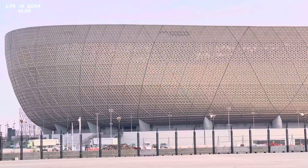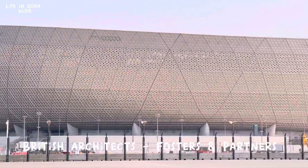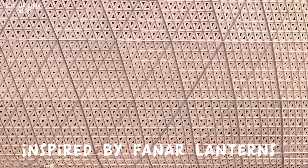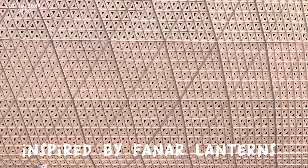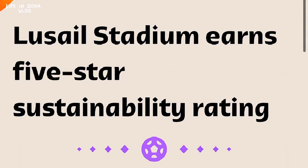Here you can see the amazing gold exterior of the stadium, which was put together by the world-famous British architects Foster and Partners. The design was inspired by the traditional fanar lantern, embellished by Arabic bowls and vessels that reflect the heritage and culture of Qatar and the region. Due to this design, the stadium recently received a five-star sustainability rating.